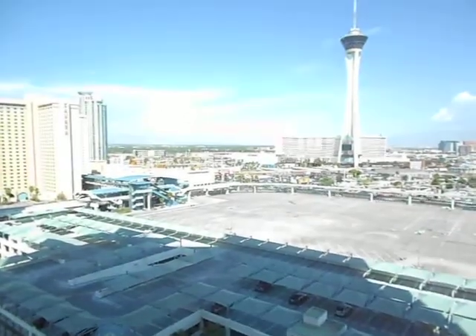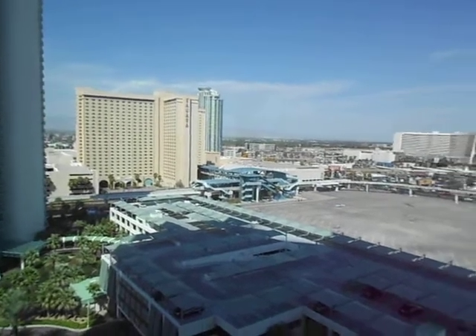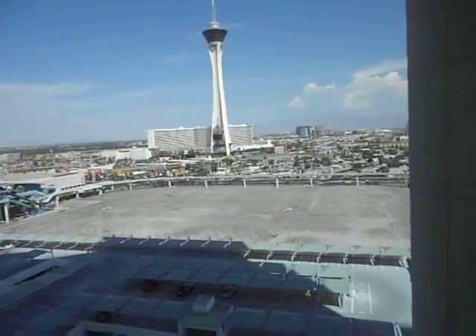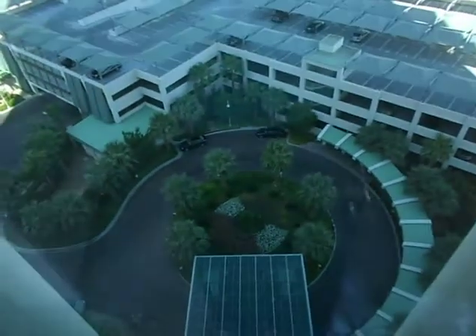Here's your master bathroom view: you've got the Sahara to the left, you've got the other Turnberry Tower, and the World Market down there past the Stratosphere.